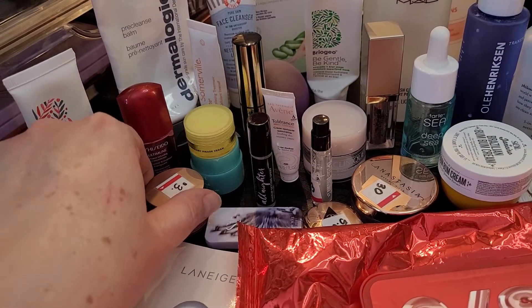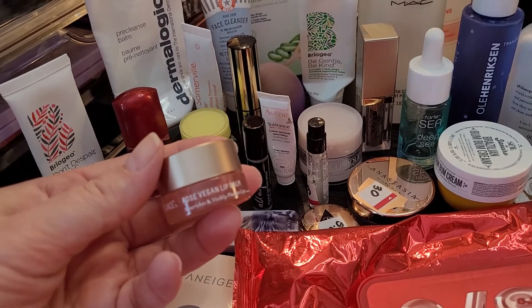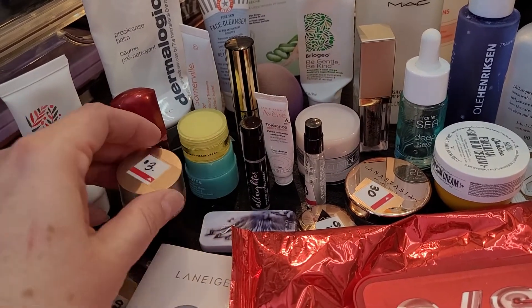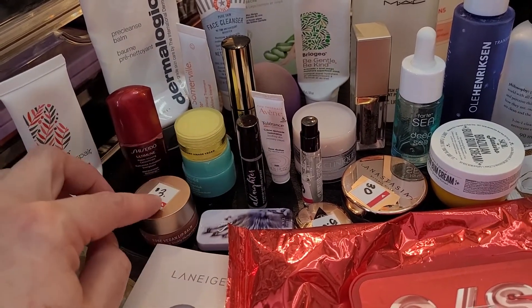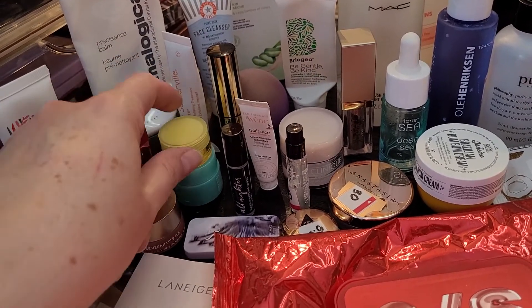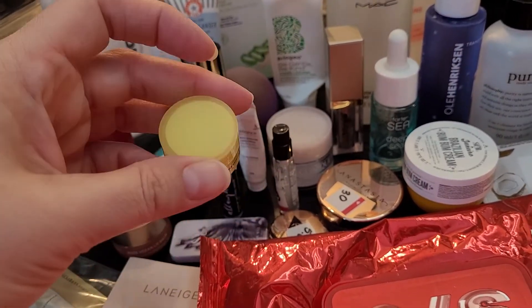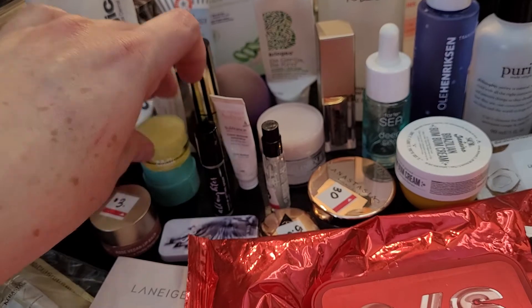This was not good. It made my lips actually more dry. It's the Boy Sans Rose Vegan Lip Balm — I did not enjoy that, and it took me forever to use too. Then I have the Milk Vegan Milk Moisturizer. Yeah, that was pretty good. I really enjoyed that. I had that in my wishlist.